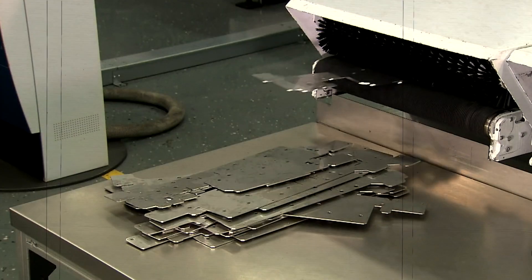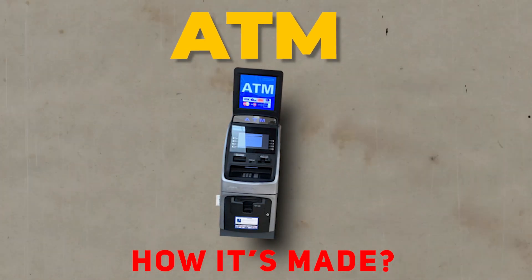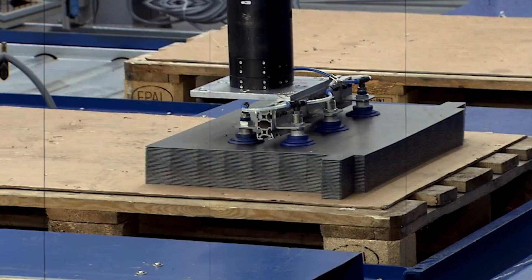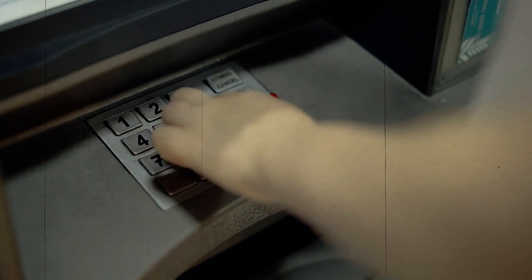From the first cash-pumping prototype to the cutting-edge technology of today, join us on an enchanting journey through how it's made — ATM. Get ready to witness the incredible process that brings cash convenience to the palm of your hand in ways you've never imagined.